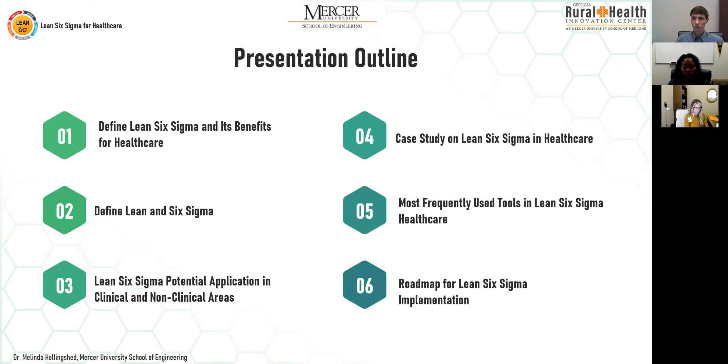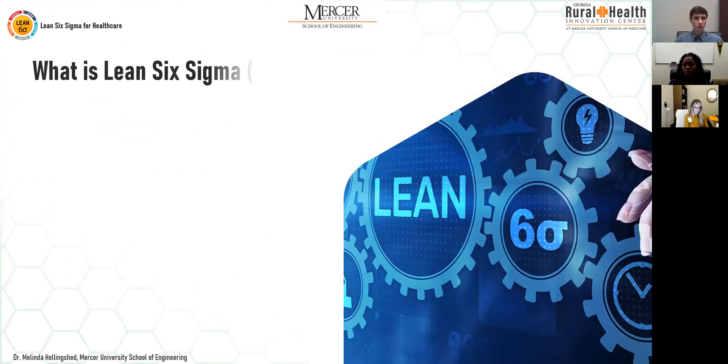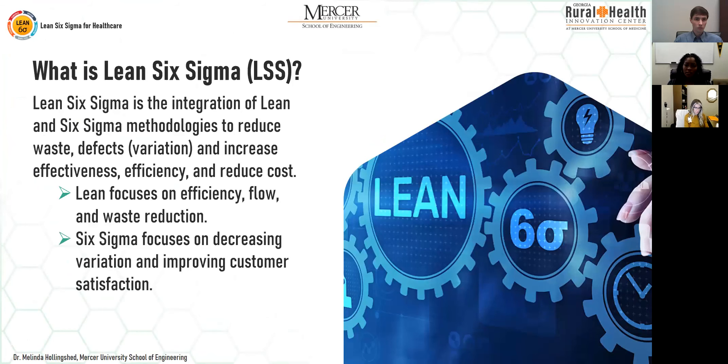Lean Six Sigma is an integration of lean and six sigma methodologies, with the overall goal of reducing waste and defects — which are variation — and increasing effectiveness, efficiency, and reducing cost. Lean focuses on efficiency, flow, and waste reduction. Six Sigma focuses on decreasing variation, making your processes consistent, because that's what the customer expects — consistent service without variation — and it also focuses on improving customer satisfaction.